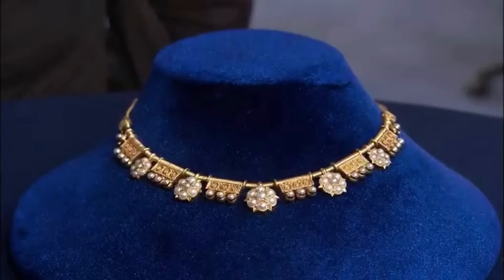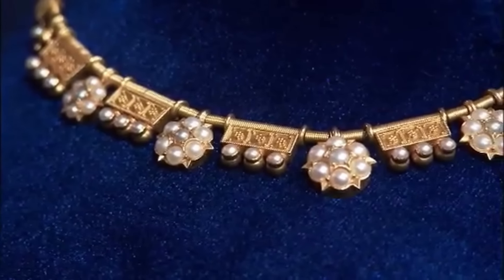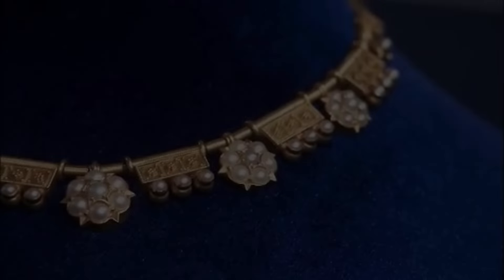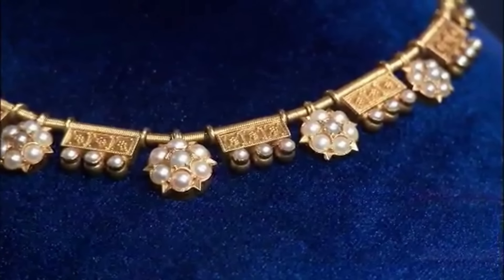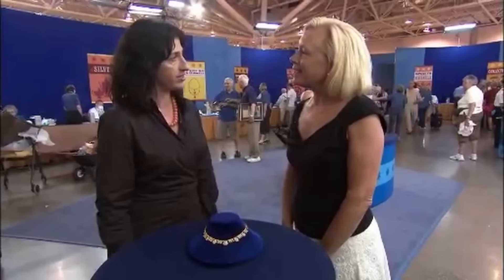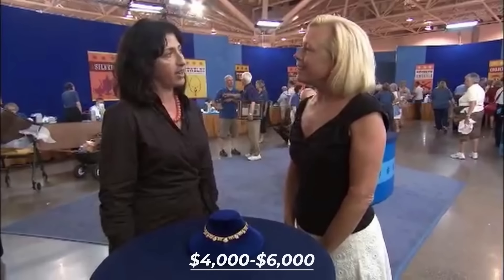Our guest inherited this necklace from her grandmother. The necklace dates back to around 1880, with notable beadwork and wire twist design. It includes split pearls, which are likely natural, and is made of 14-karat gold. The piece is most likely Italian, in the Etruscan revival style. The appraiser estimates its auction value at $4,000 to $6,000.